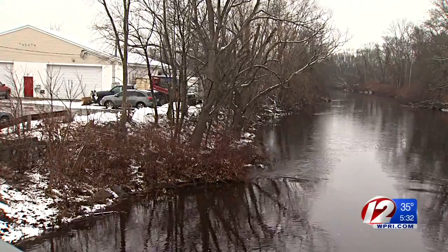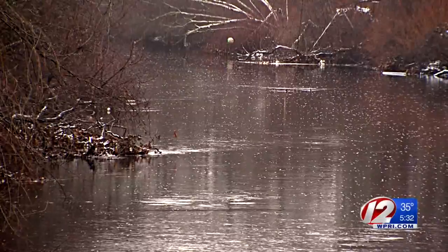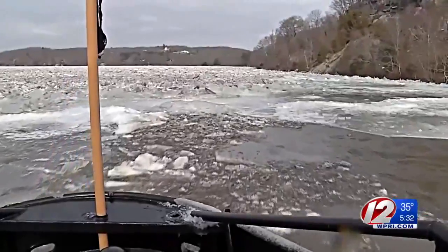There's quite a difference between those scenes and this one on the Patuxent River in West Warwick. There were some patches of snow on the banks, but the river was flowing jam-free.